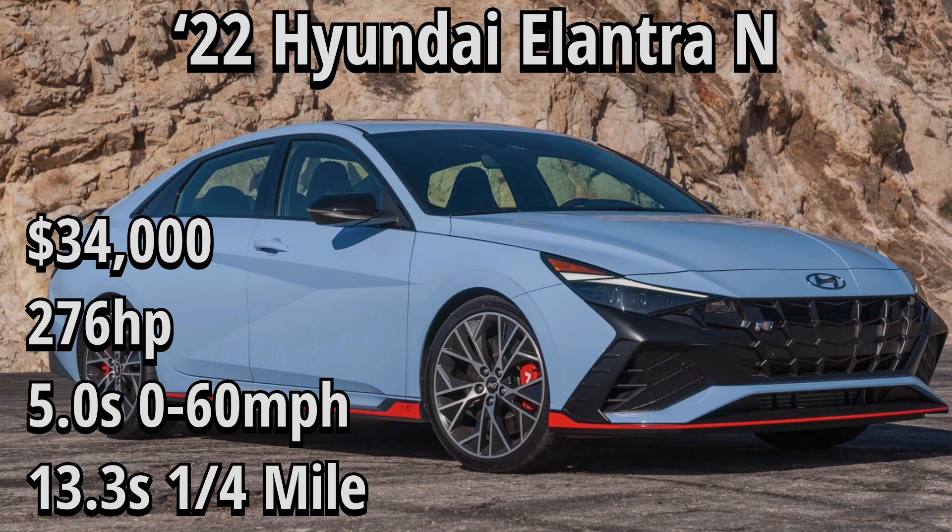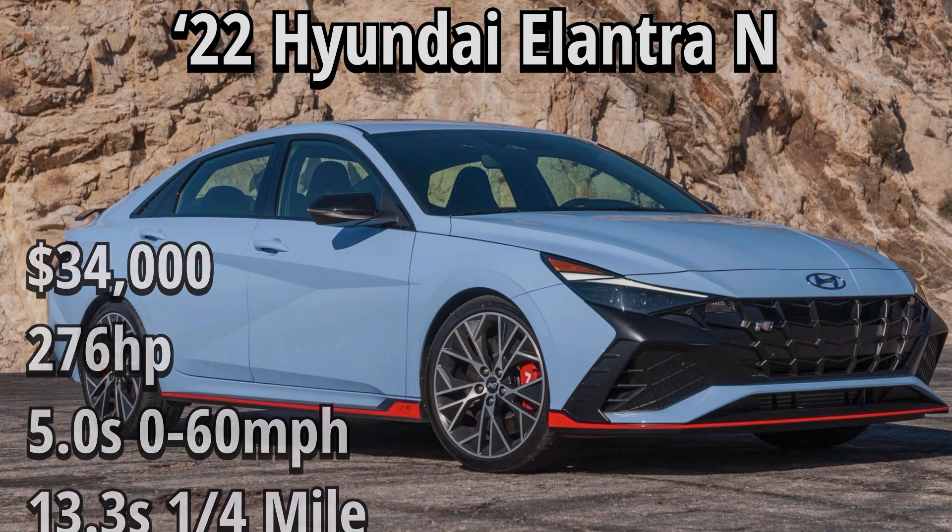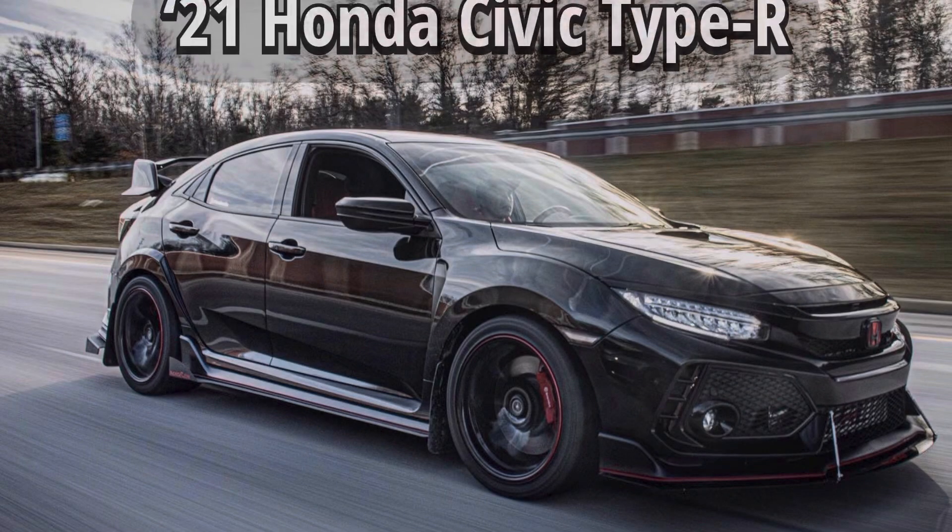As far as the quarter mile goes, we have a 13.3. That seems to be a pretty consistent number based on the couple of runs we saw from our friend David, and I honestly think it could be better. It's just the first couple times it's been run. We don't know what the conditions were, and we haven't done more testing with the launch control, but I'd like to see more testing done to see what its true full potential actually is.